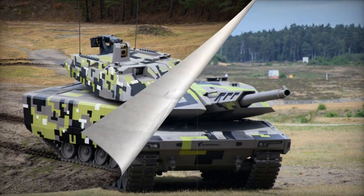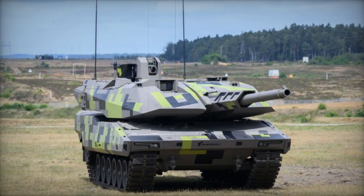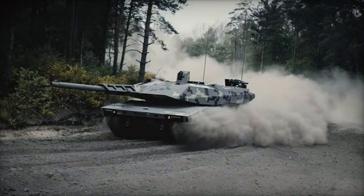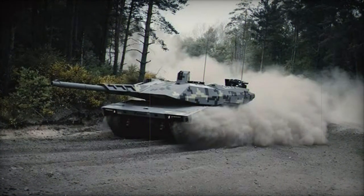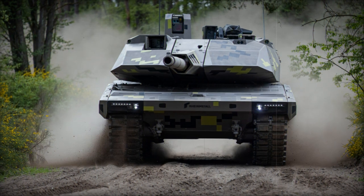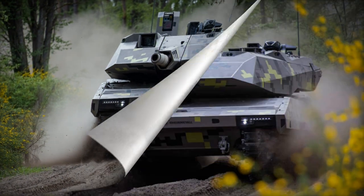The KF-51 incorporates advanced sights for the commander and gunner, equipped with an AI-driven fire control system that enables automatic target detection and identification. Complementing the main armament is a coaxial 12.7mm machine gun and a 7.62mm machine gun mounted on a remotely controlled weapon station with an elevated firing angle.